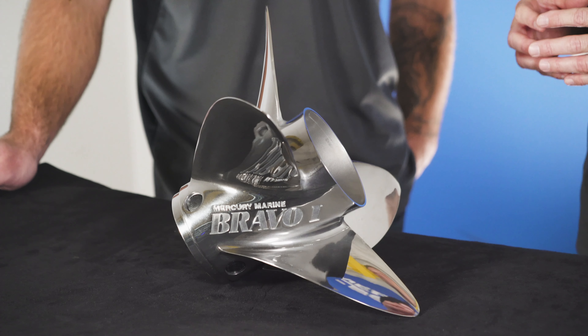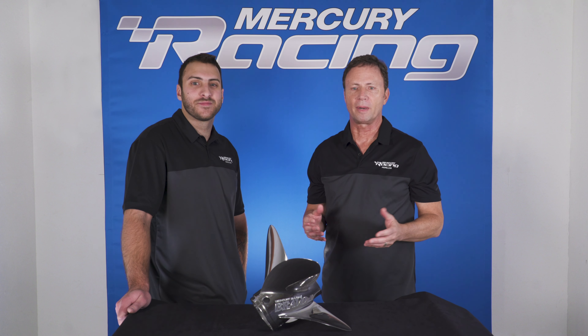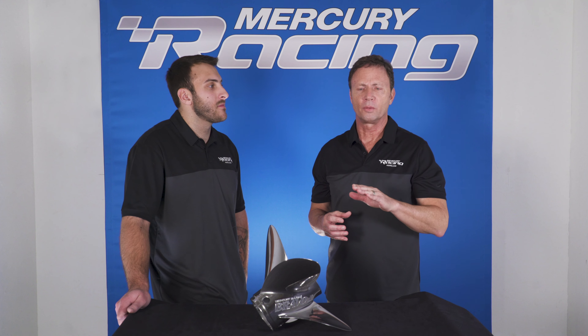Now Scott, for fishermen like yourself, the Bravo One FS has become the proper choice. That's right Nick — the Bravo One FS offers great bow lift due to the short barrel, which also improves the ride through rough water and increases top end speed for many bass boat and multi-species applications.